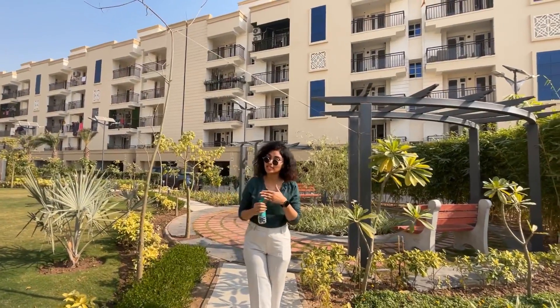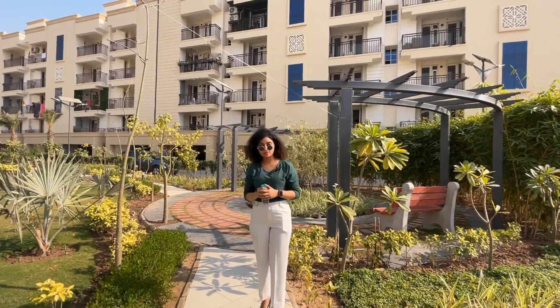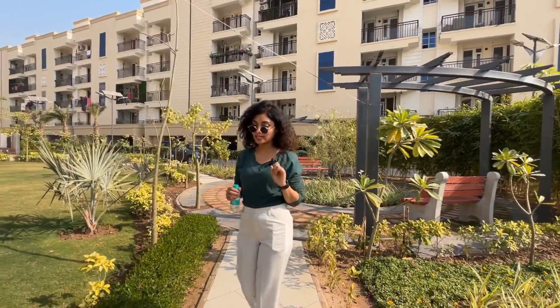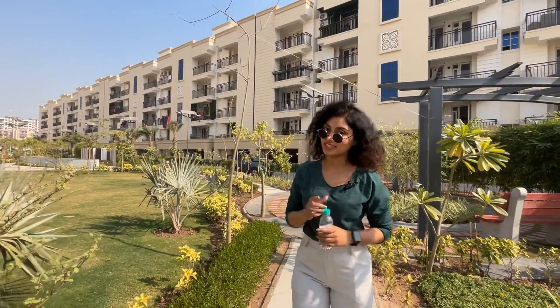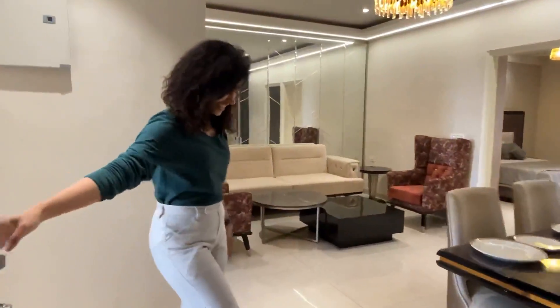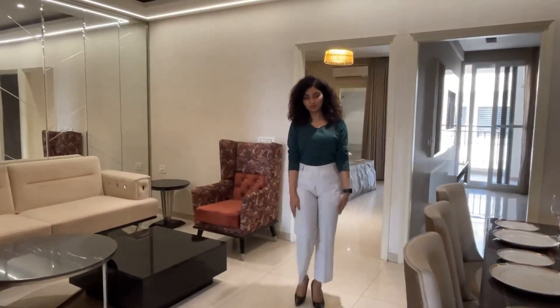The booking for the high-rise has not yet opened but will open from next month. Now let's go to the low-rise sample flat.